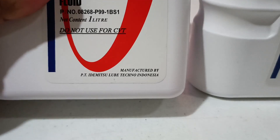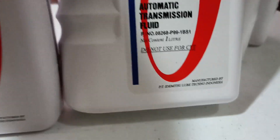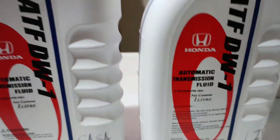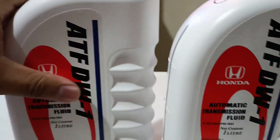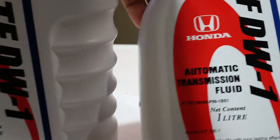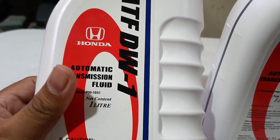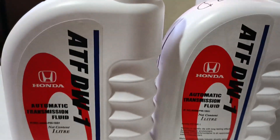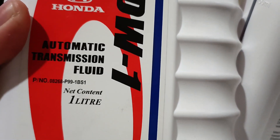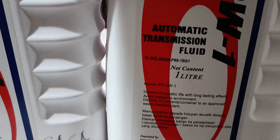The labeling on both is kind of the same — manufactured by Idemitsu Indonesia — and the same on the back side. The label paper is shiny on both. The red is more vibrant on the one from online compared to the one from the Honda dealership. The printing on the part number is a little smaller on the online version.